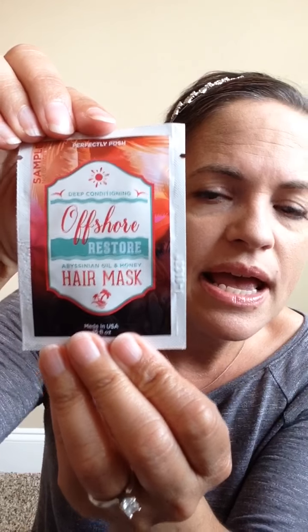Next, the Offshore Restore Hair Mask. This is great — I use this a few times a week. It makes my hair so super soft. I absolutely love it. You get a full size one of these and you will love it too, I promise. Don't give this one away, this is awesome.